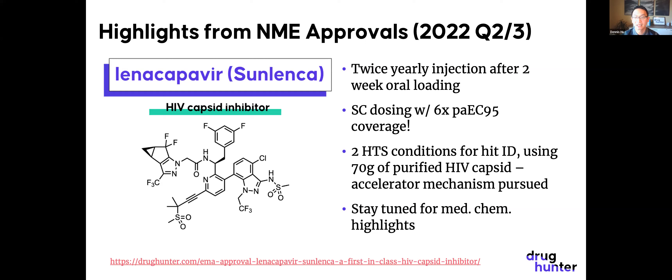We have an article coming up on the MedChem highlights from the discovery of lenacapavir. One interesting finding from the campaign: they used two HTS conditions to identify hits. They were looking for inhibitors of capsid-capsid interactions, which never led to potent molecules — mass action makes that challenging. Surprisingly, accelerating capsid assembly into an incompetent state turned out to be the better route. They used 70 grams of purified HIV capsid protein to conduct these early screens.